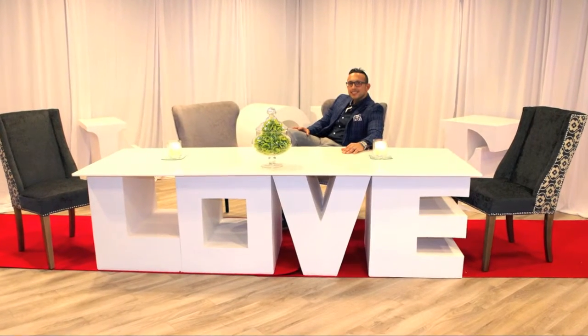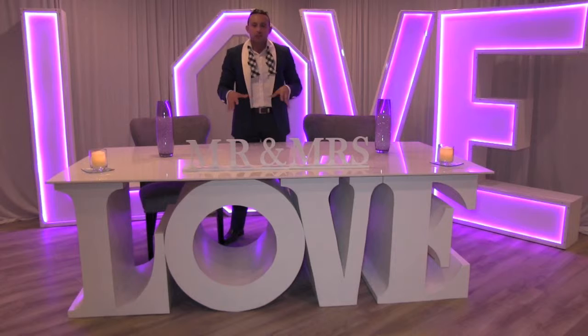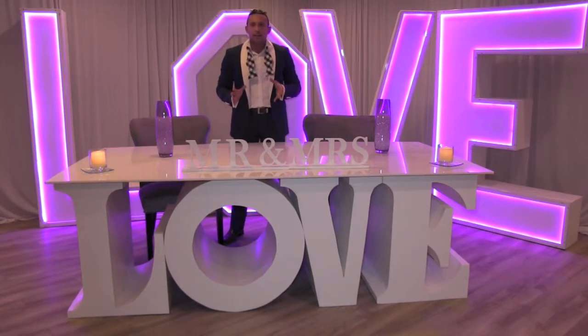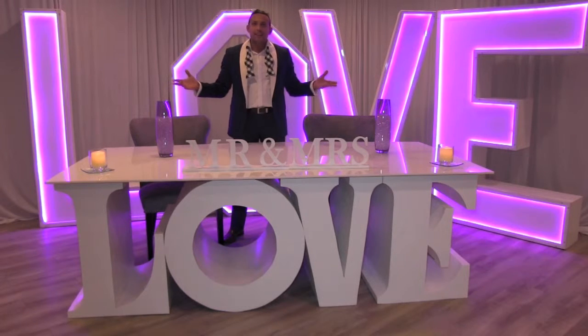I want to thank every single one of you for joining us here today as we showcased the Signature Love Collection. Like I said before, this collection can be applied to whatever type of event you're throwing, whether it's your wedding, anniversary, birthday party, civil union, or any type of life event. The Signature Love Collection can definitely enhance the ambiance, the mood, and total feel of what your guests deserve. So here from the Fantasy Factory, we want to thank you and we hope to see you at your next event. Love — yeah, that's what we do.